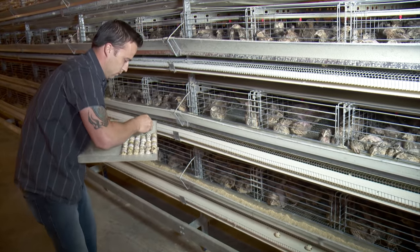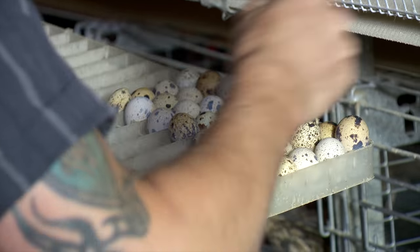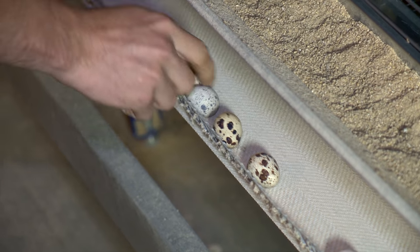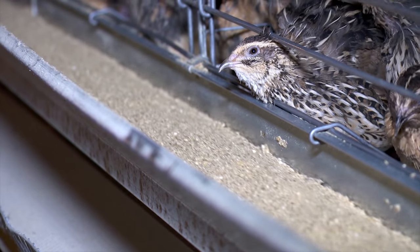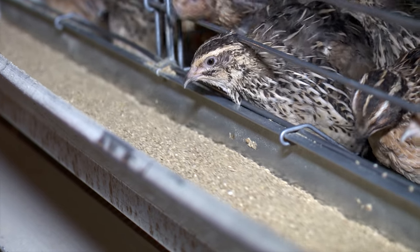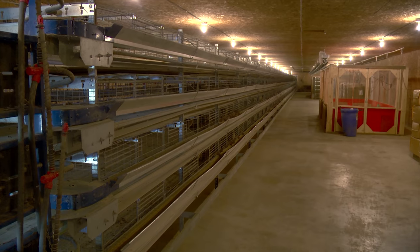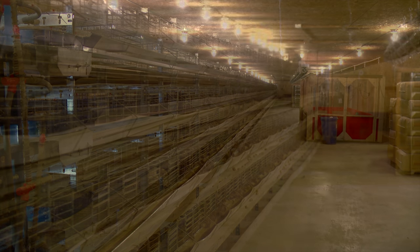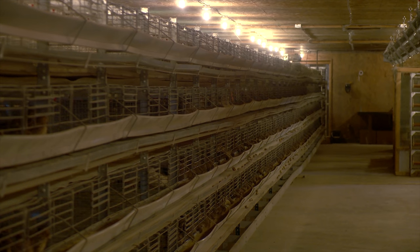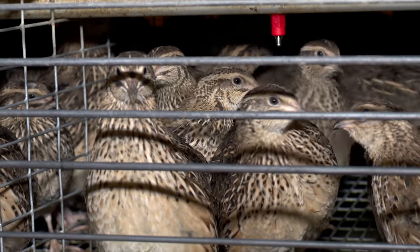Bryn Morris is hard at work gathering fertilized breeding stock eggs on his family's quail operation near Ardrossan, Alberta. After starting out over 20 years ago with roughly 200 birds, they are now between 11 and 12,000. The business is called Brykon Developments, which combines the names of Bryn and his brother Kahn. Their parents Arnie and Shirley tried raising chickens before settling on quail, which is not very common on prairie farms.